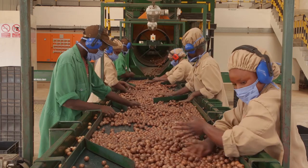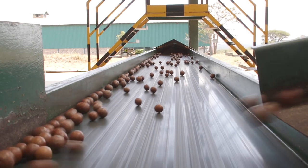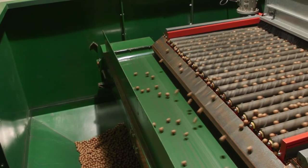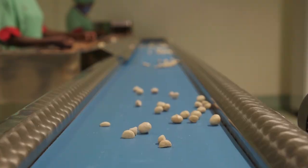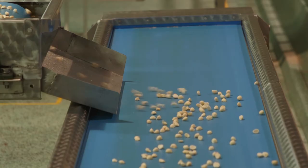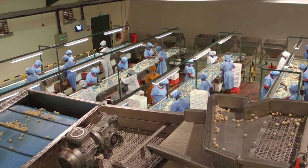Then it is moved to the processing or cracking facility. Further, the moisture is reduced to 1.5% before cracking. After cracking, the product is vacuum packed into boxes. At that stage, it is ready for export.